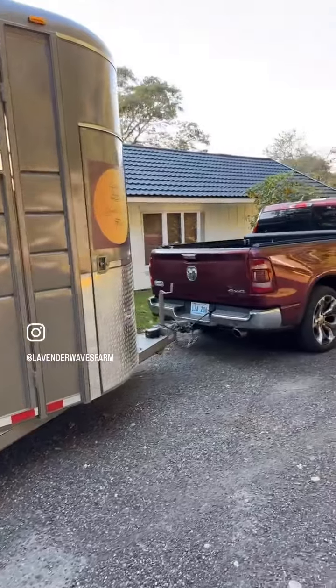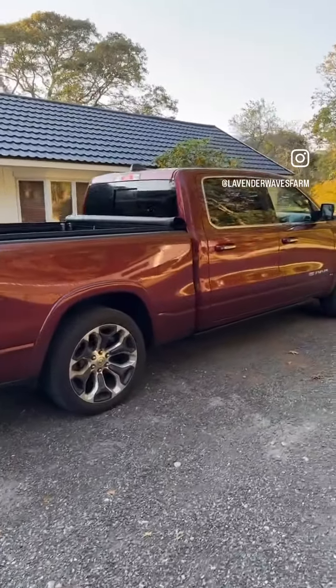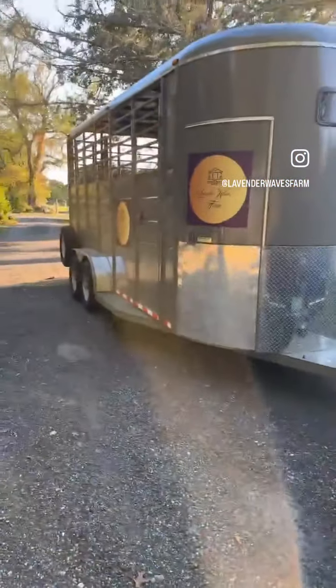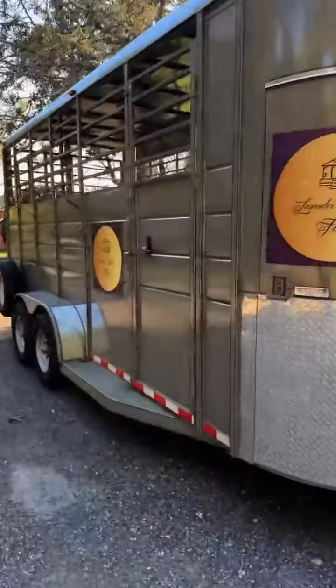Everyone always asks: where do you get a camel, and how do you transport a camel? Well, you need a big truck and you need a big, tall trailer. We'll keep talking to you guys in a short bit — we've got to get going. Stay tuned.